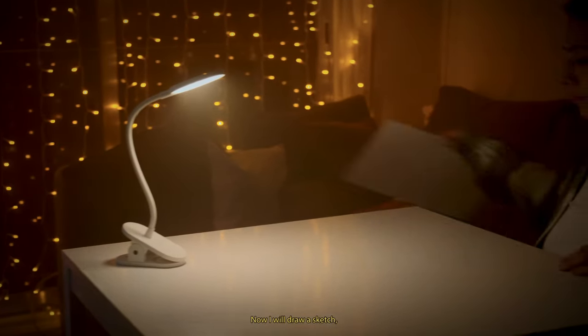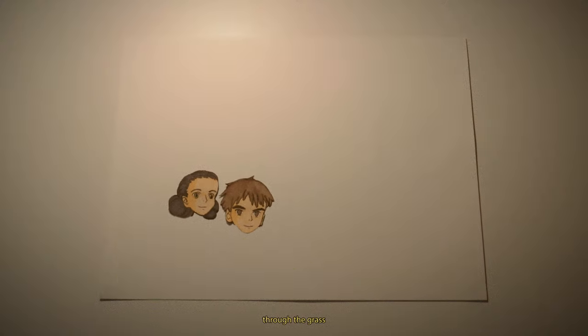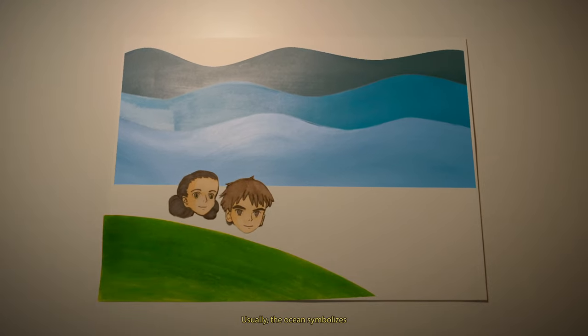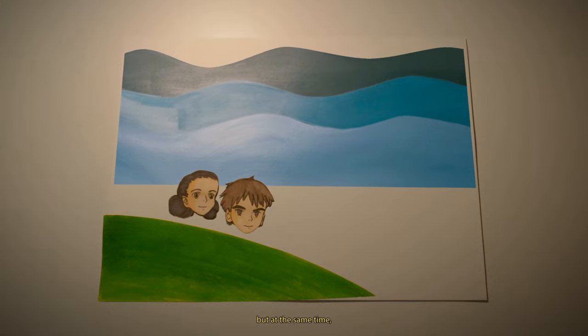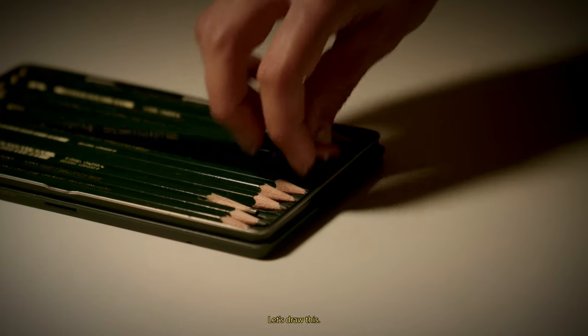Now I will draw a sketch using natural symbolism. In this scene, two characters are running through the grass near the ocean. The water is the mirror of the main character's soul. Usually the ocean symbolizes tranquility and reconciliation, but at the same time its restless state indicates a storm of emotions which the main character is feeling at that moment. Let's draw this.